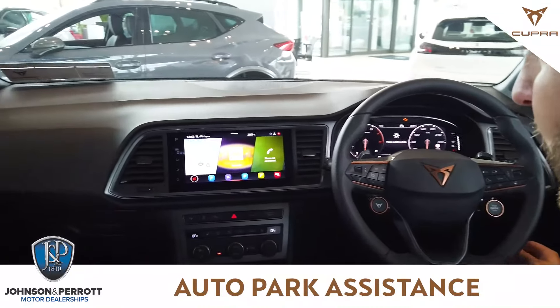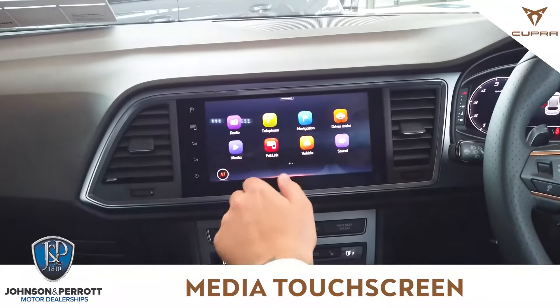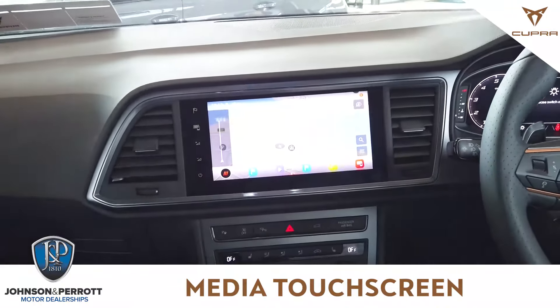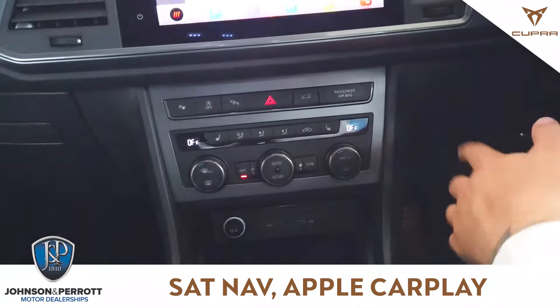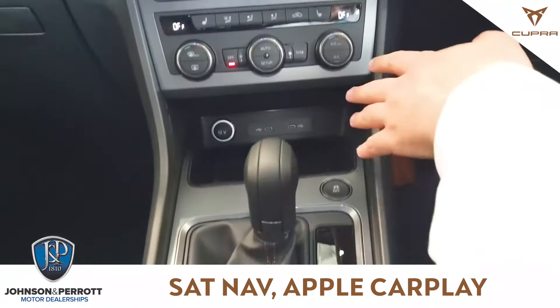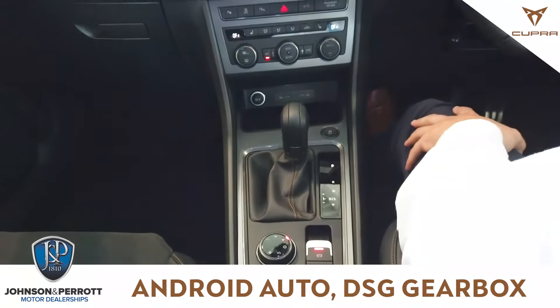You're going to have your screen media up here. You can flick between all your different apps and you're going to have sat-nav fully loaded. Just below that, you're going to have your park assist button, heated seats, dual air conditioning, wireless phone charger, and USB-C ports. This car is fully loaded with optional extras.